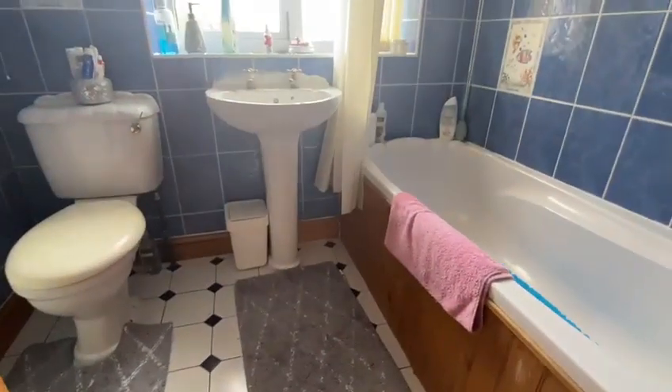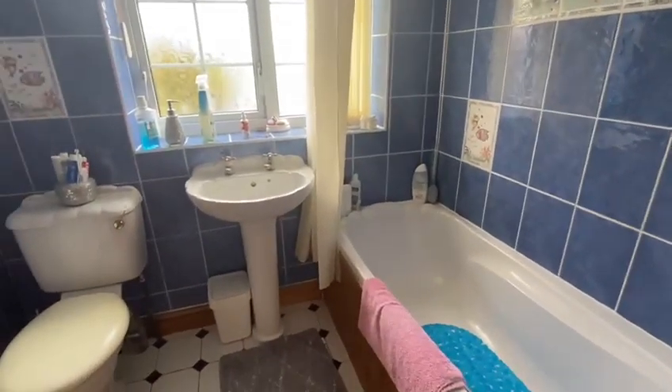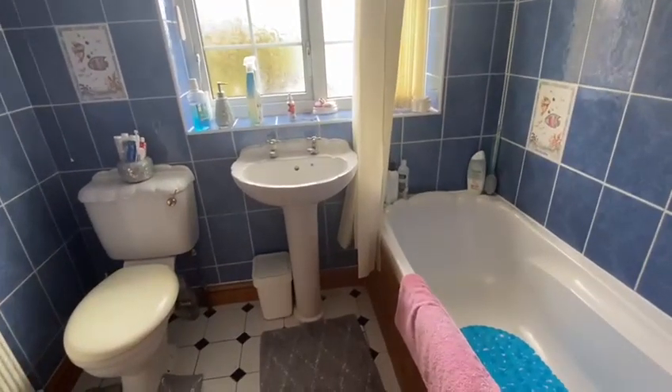And then lastly the bathroom — white suite, fully tiled walls, shadow style suite. So we'll pop back outside then and turn the camera around and tell you a little bit more.